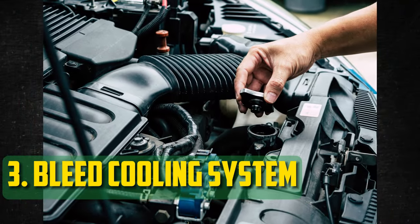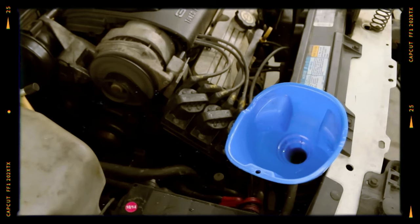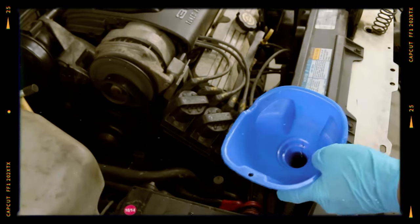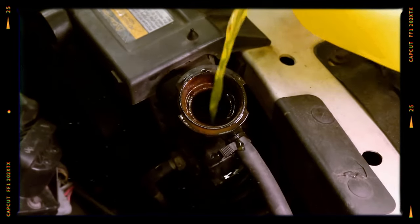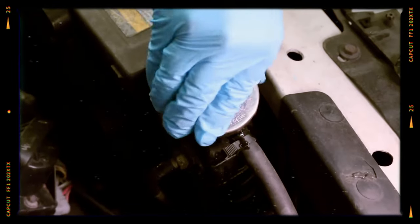Bleed Cooling System. If you see trapped air, you can bleed the cooling system. Remove the radiator cap and add as much coolant as you can. Turn the fan down to low, turn the heat up to high, and start the engine. As the coolant levels fall, keep topping it off. To circulate the coolant, loosen the bleed valve and give the engine a few revs. Continue doing this until the temperature stabilizes.